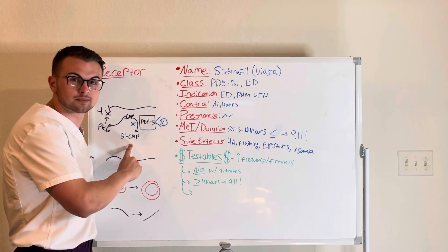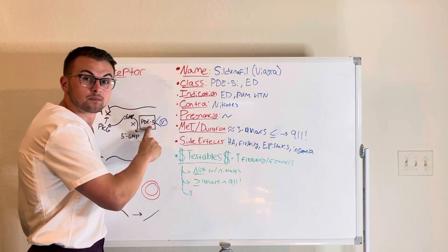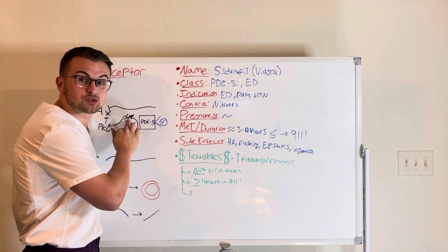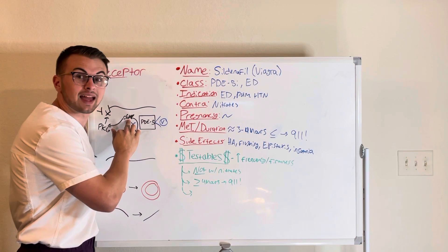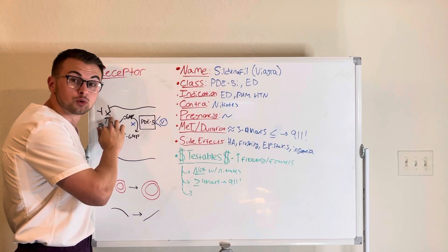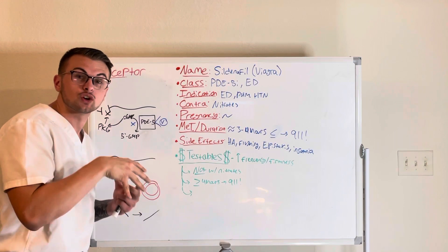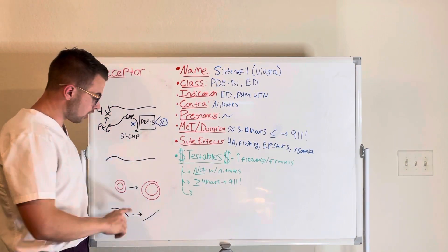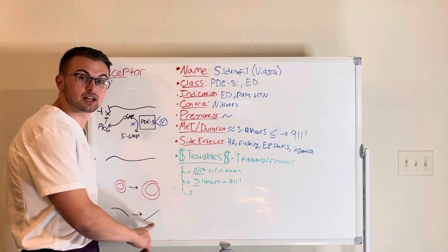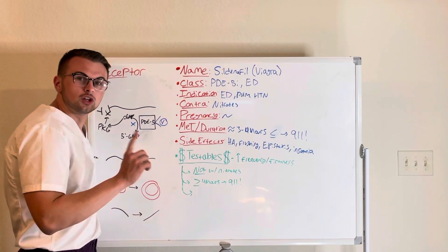When we inhibit phosphodiesterase 5, we keep more cyclic GMP — this vasodilatory second messenger — and it tells protein kinase G to stop calcium influx, so the smooth muscle cell relaxes. This relaxation causes an increase in blood flow to the corpus cavernosum of the penis, which leads to a more erect penis that will stay harder for a longer period of time.